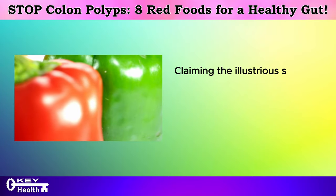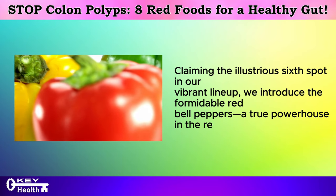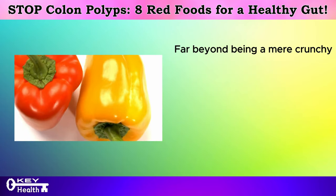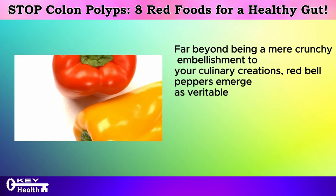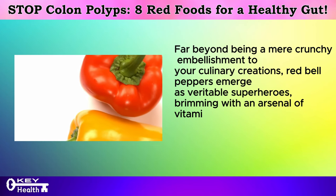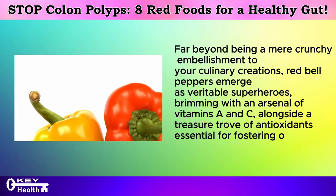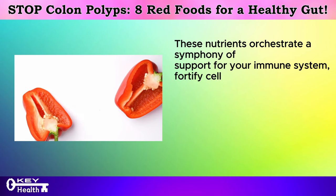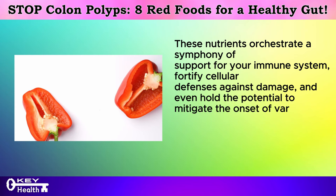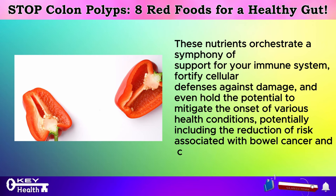Claiming the illustrious sixth spot in our vibrant lineup, we introduce the formidable red bell peppers — a true powerhouse in the realm of nutrition. Far beyond being a mere crunchy embellishment to your culinary creations, red bell peppers emerge as veritable superheroes, brimming with an arsenal of vitamins A and C alongside a treasure trove of antioxidants essential for fostering optimal health. These nutrients orchestrate a symphony of support for your immune system, fortify cellular defenses against damage, and even hold the potential to mitigate the onset of various health conditions, potentially including the reduction of risk associated with bowel cancer and colon polyps.